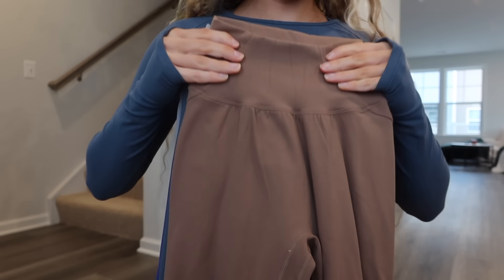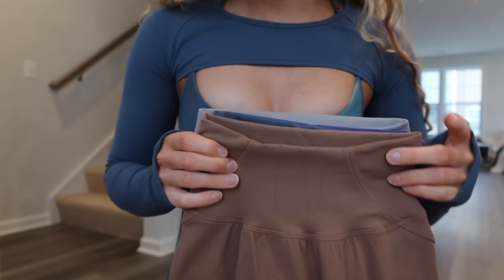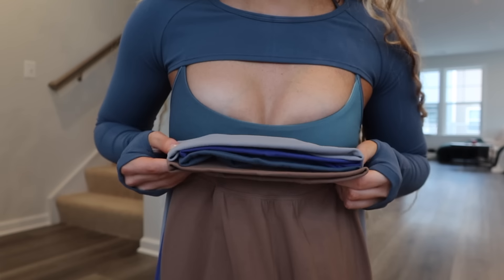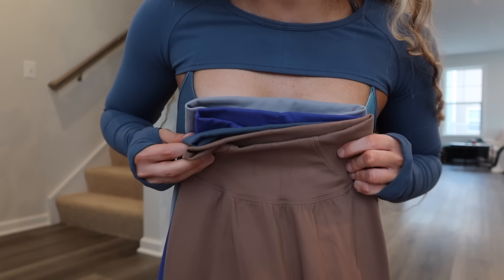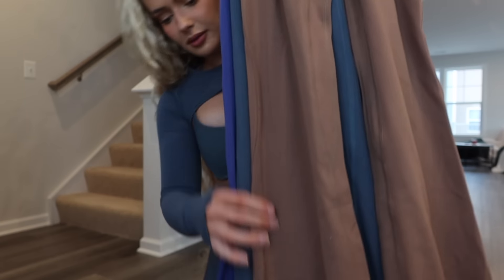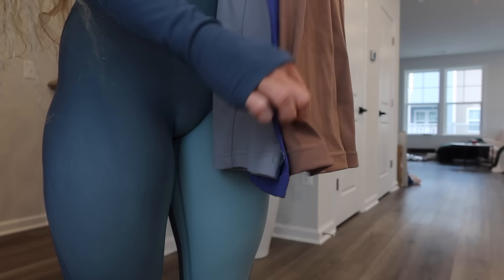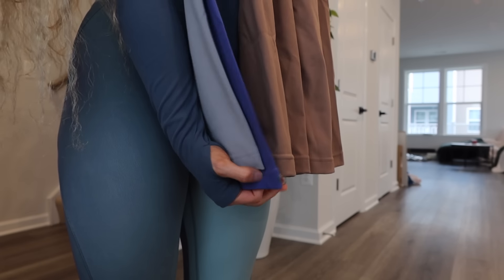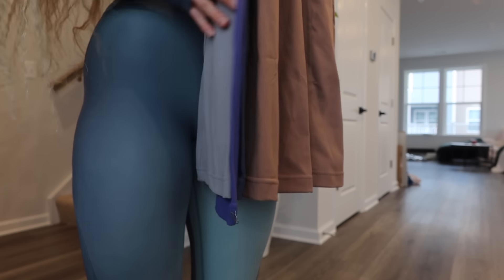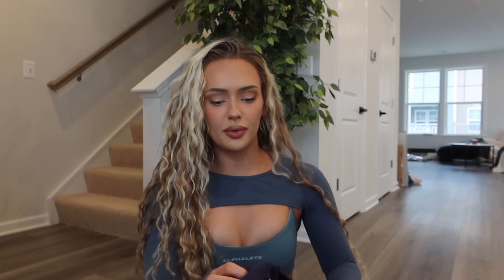For anyone taller than 5'4, the regular option is going to be way too short, and even the tall option might not be long enough. Looking at all of the waistbands side by side, I feel like Arctic Sky and Glacial Lake look a little bit smaller in the waistband, but once you wear it it'll probably stretch out. Length-wise, all of these are extra small tall and for the most part they're pretty consistent.